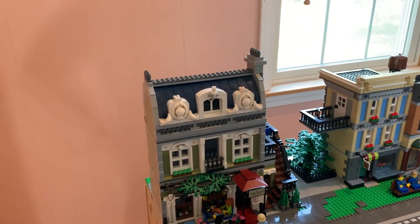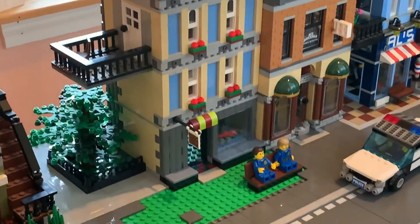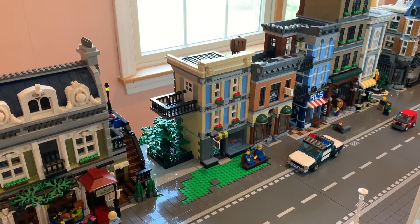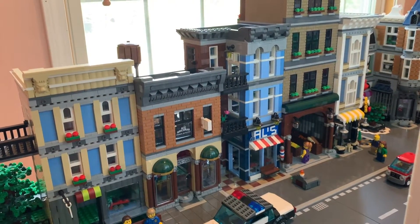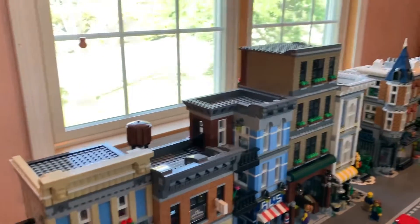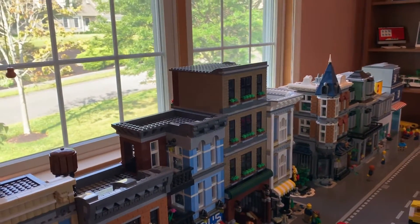Right here is the restaurant with apartments over it. There's the toy shop — you can see a little train in there — with apartments on the top. Next is the detective's office and barbershop.